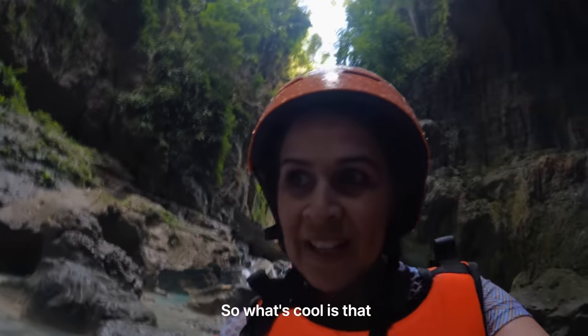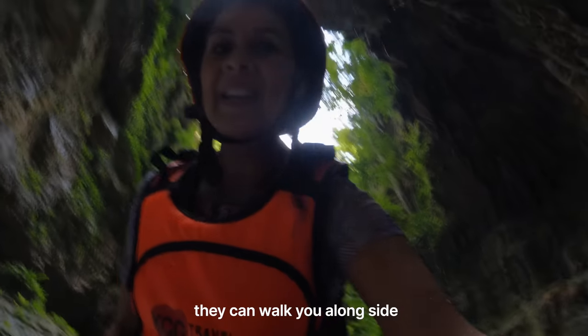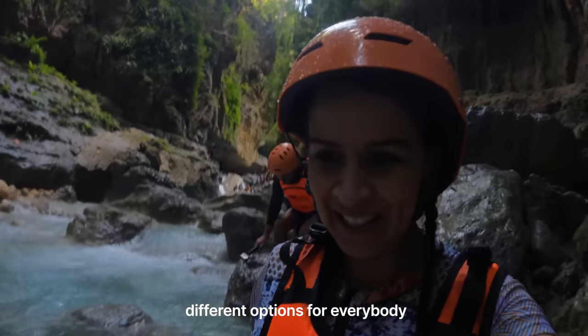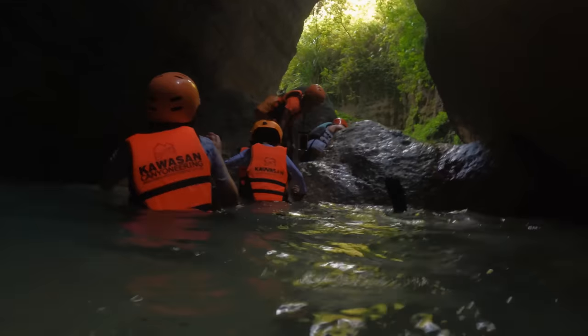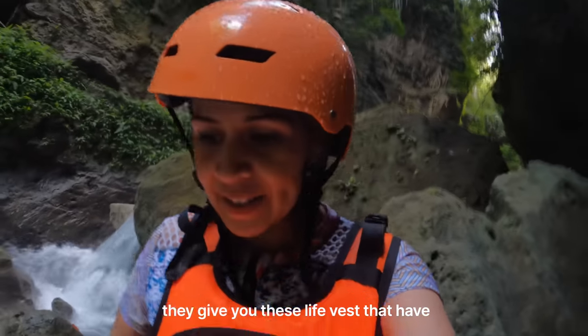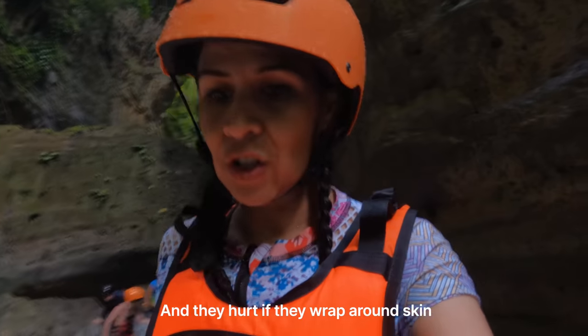What's cool is that if you don't want to jump, you don't have to — they can walk you alongside the waterfall. Different options for everybody. Sierra's waiting for the 50-feet jump. I recommend girls wear shorts because they give you life vests with straps that go around your legs and they'll hurt if they wrap around bare skin.